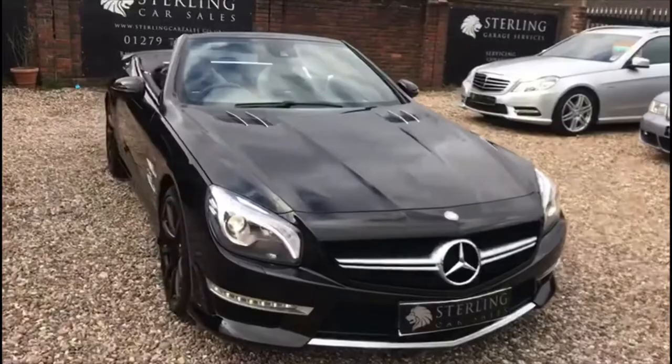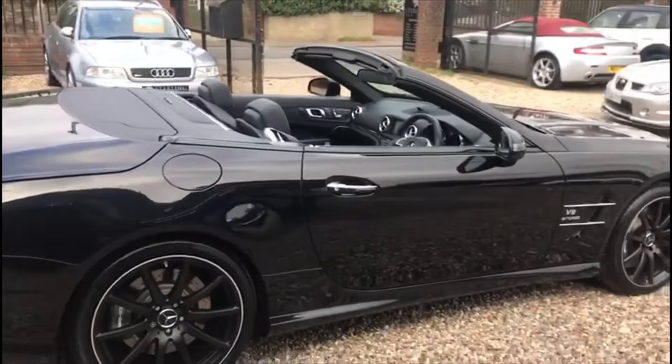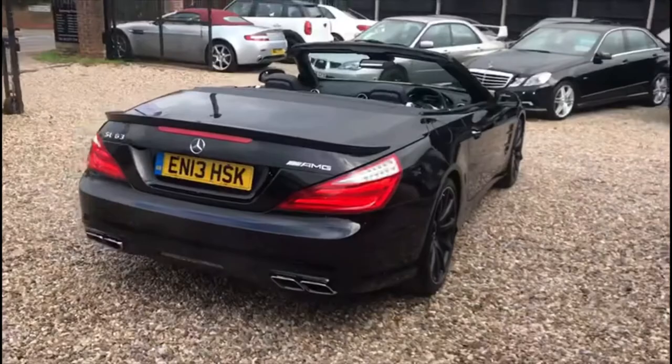Hi, I'm Stuart from Stirling Car Sales and welcome to the video walk round of our 2013 Mercedes SL63 AMG. We are a small independent retailer based in Harlow, Essex, just off junction 7 of the M11. We also have a branch in Shearing near Bishop Stortford, just 10 minutes from Stansted Airport.